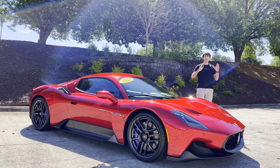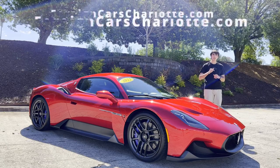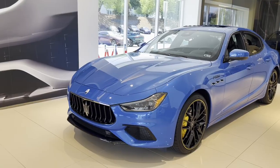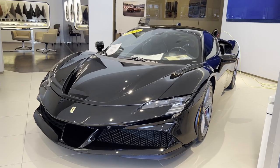I'd like to thank Foreign Cars Charlotte for allowing me to review this car. I have the link for the MC20's listing in the description, as well as a link to the Foreign Cars Charlotte website. If you're in the market for an Alfa Romeo, Aston Martin, Maserati, Bentley, or any other new or pre-owned luxury vehicle, this is the premier dealership to visit.